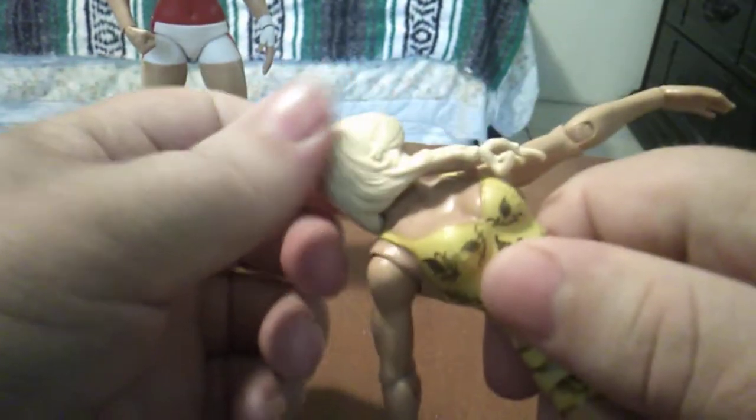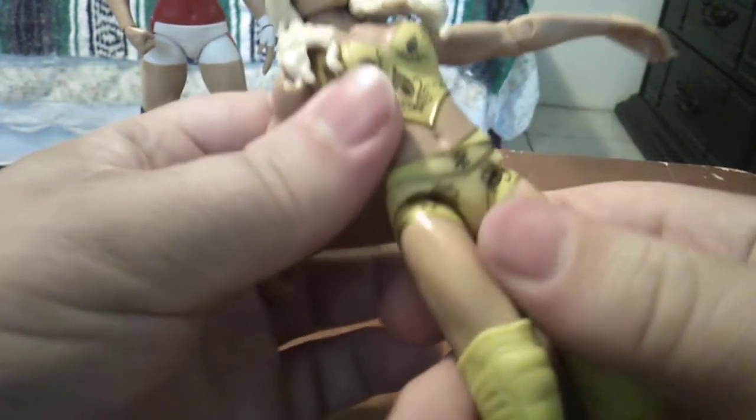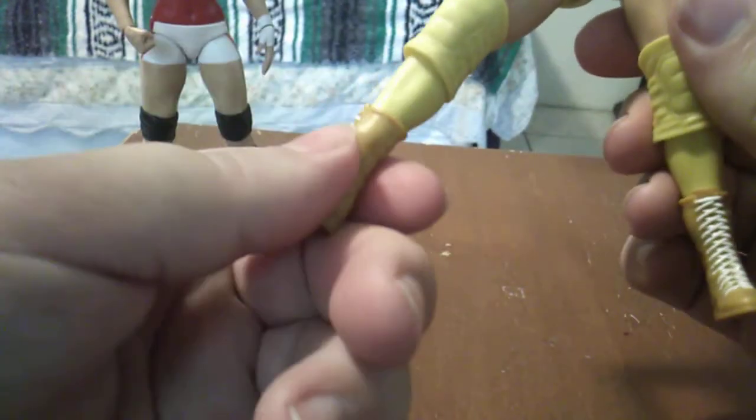Her head does swivel all the way around because the hair is more rubbery down here so it gets out of the way. You can move her head all the way around. She's got the same articulation as Trish. She does have knee joints, but these knee pads are really big. You can pull them down and bend her knees. And she has swivel boot cut articulation.